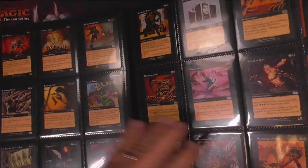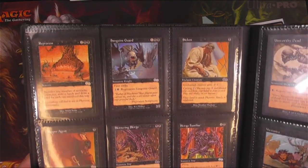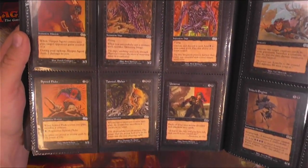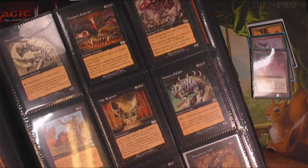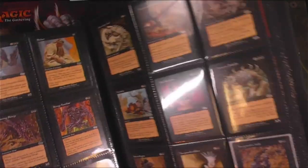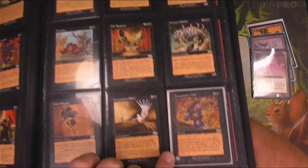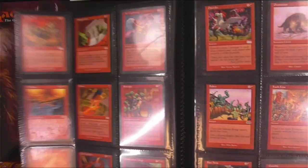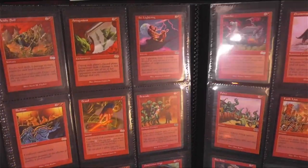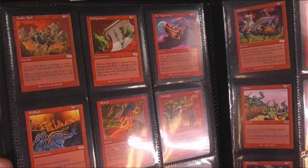Persecute. Part of this collection had like four complete sets of Khans of Tarkir — they were like sealed, so I sold those pretty quickly. And a bunch of other stuff. I actually still have some heavy play Plateaus and Badlands and stuff that came with this. There's Yawgmoth's Will — big one out of this set.